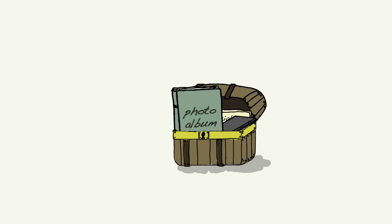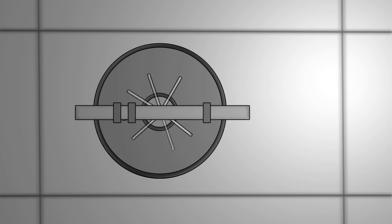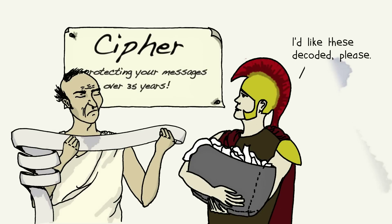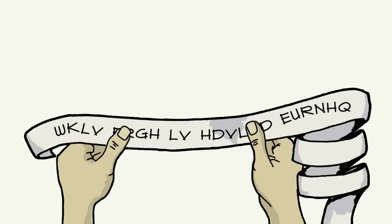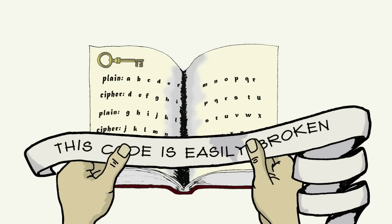If you wanted to protect valuable information, wouldn't you keep it under lock and key? Or perhaps use keys, like the ancient Greeks, to encrypt messages to turn them into nonsense. Only with the right key would all be illuminated.